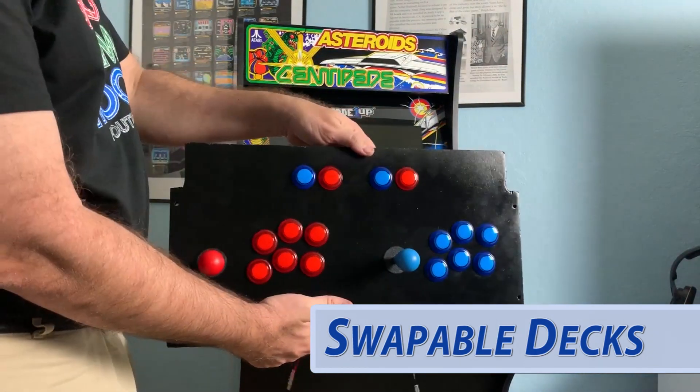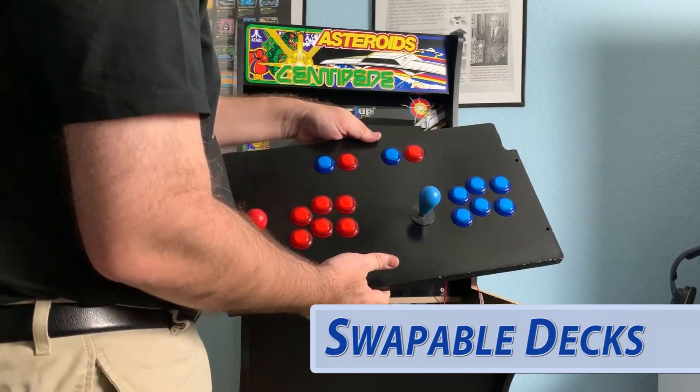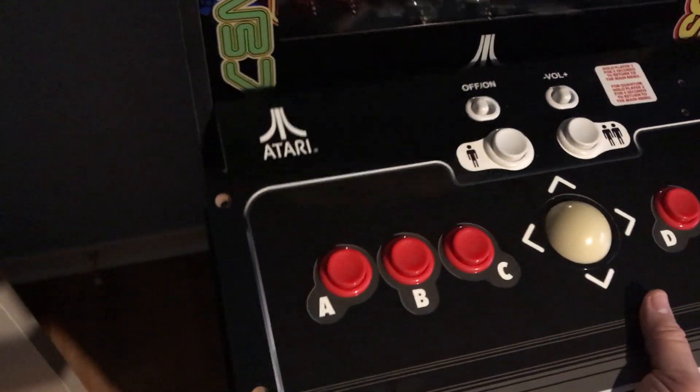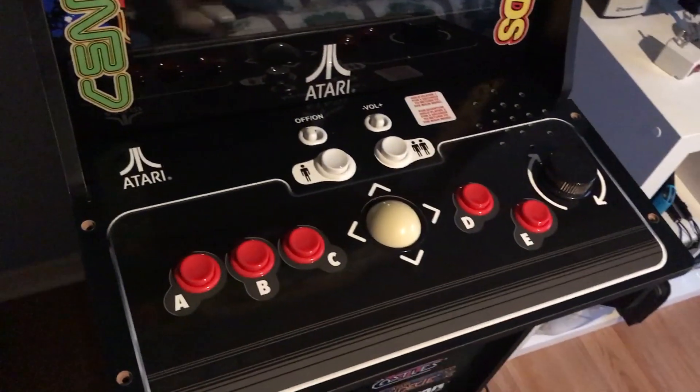Now here's a cool idea: swappable control decks. Imagine if Tastemasters could sell a control deck with the joysticks, or the trackball, or the spinner, and include those games with that control deck. You could swap out the control deck however you want. They could sell these separately — maybe 50 bucks or 100 bucks a piece. I think that would reduce their costs and give their customers more flexibility with their cabinets.